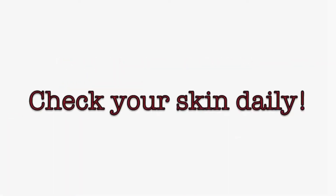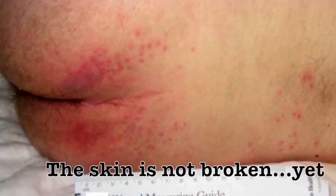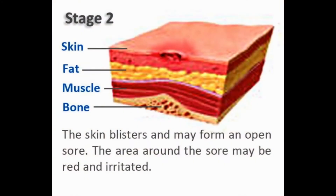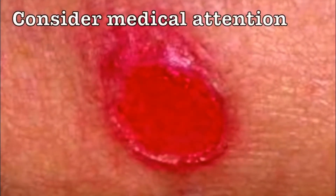We're going to go through the stages of pressure ulcers. This is where you want to find the problem, so you can prevent it from going any further. If it does open, it's going to take longer to heal, and you may want to seek some medical attention.